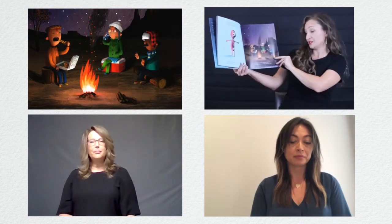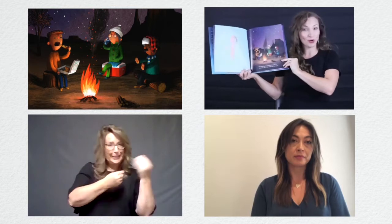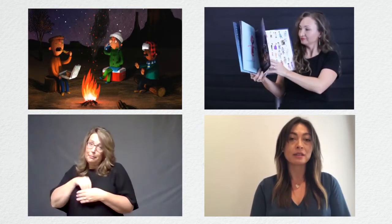The most important things for people to remember are to eat, drink, and stay warm. Lo más importante para la gente es comer, beber, y tener abrigo.